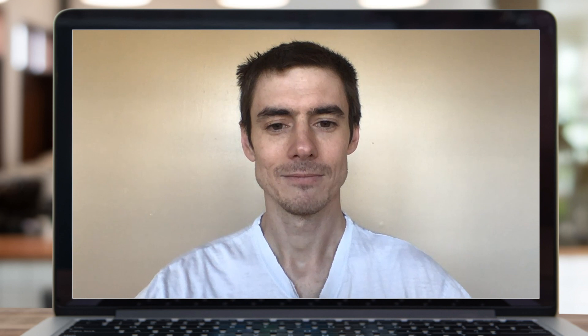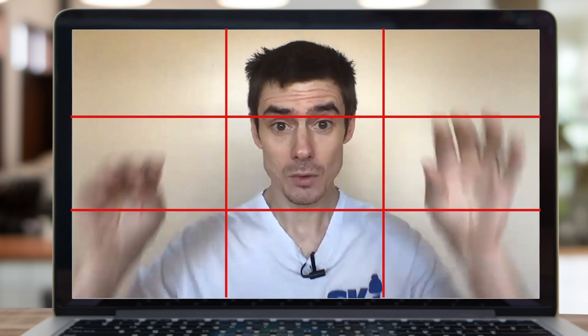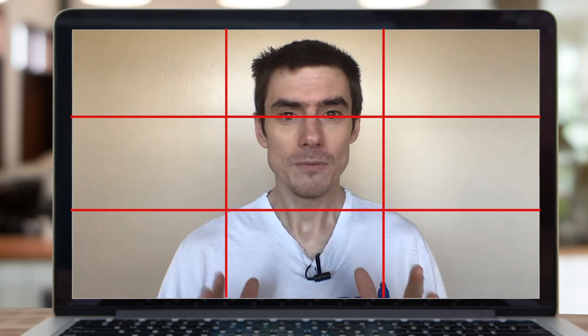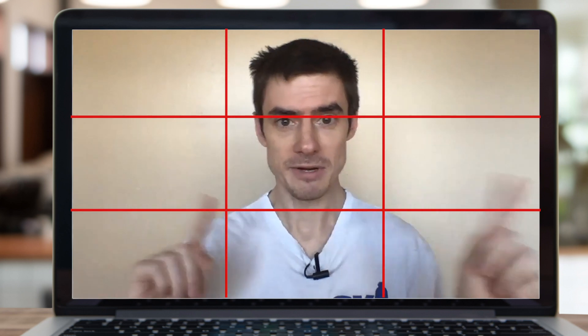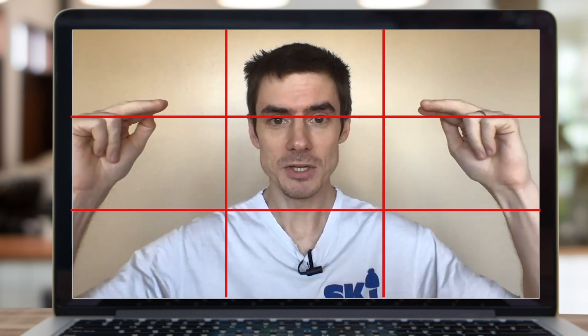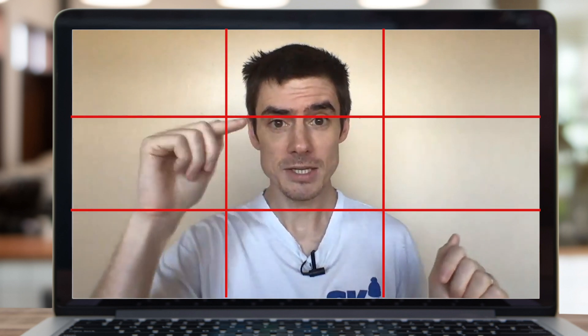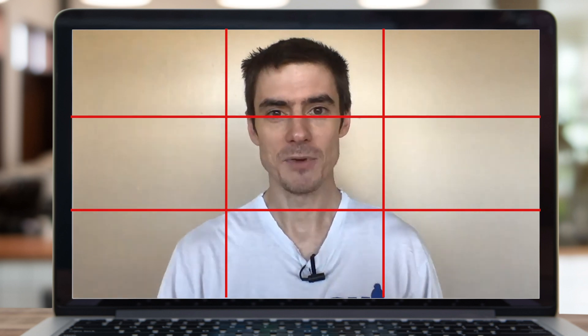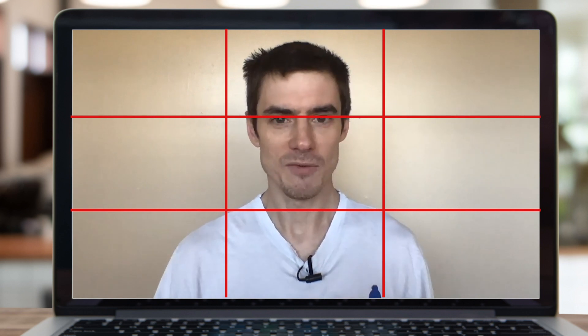Remember to look directly into the webcam, not down at the screen — you want to be looking right into the eyes of the people you're talking to. In photography we have the rule of thirds: if you put a noughts-and-crosses grid on the screen, things look good when positioned on those lines. For a Zoom call, sit in the middle, but it looks best if your eyes intersect the top line — two-thirds of the way up the screen — giving you a nice bit of headroom above your head. It's kind of like the composition of a passport photo.